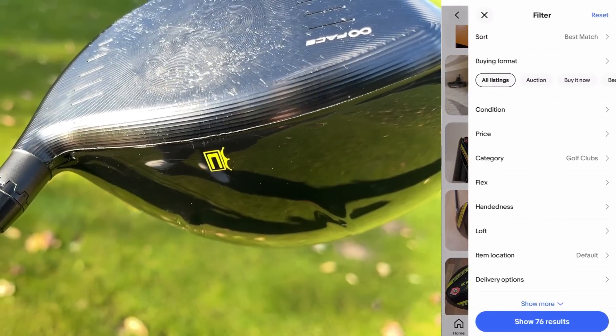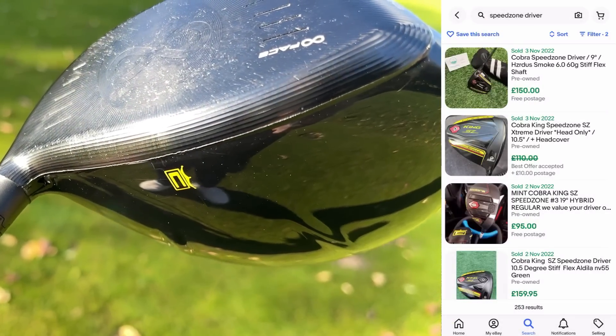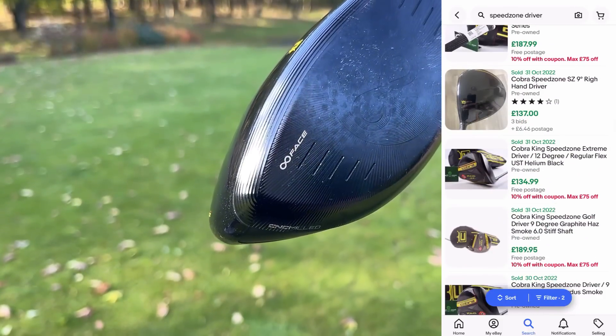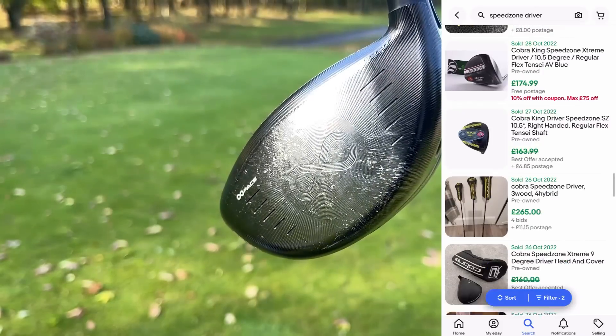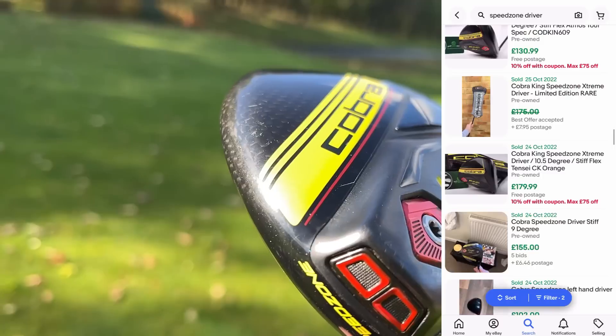Typically I would say always go with the cheapest, because drivers haven't changed much — it's as fast as the others and it's actually a very forgiving style head. So for average golfers who want that forgiving side of the game, this driver ticks a lot of boxes. However, I have made arguments for the other two drivers in this bag as to why you would spend a tiny bit more.